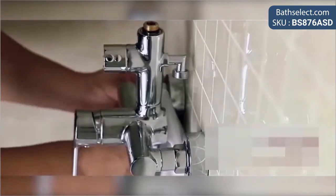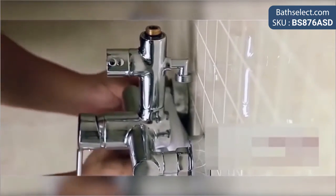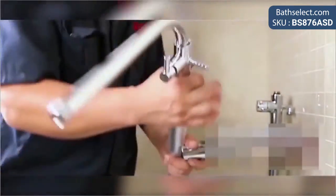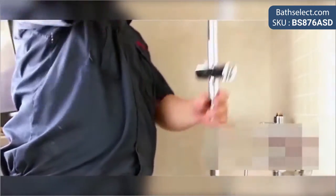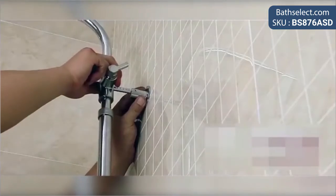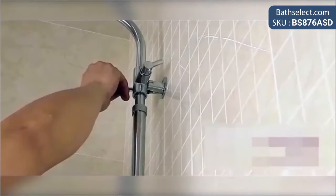Nantair Solid Brass Luxurious Exposed Gold Bathroom Shower Set Features. Type: Shower Set. Style: Contemporary. Number of Handles: Dual Handles. Surface Treatment: Polished. Type: Fixed Support Type.